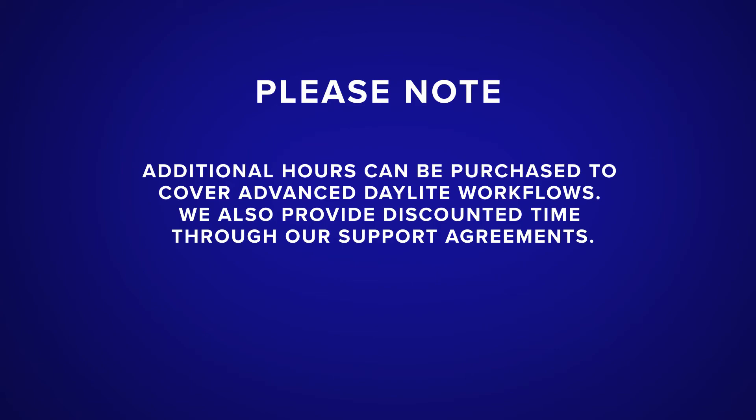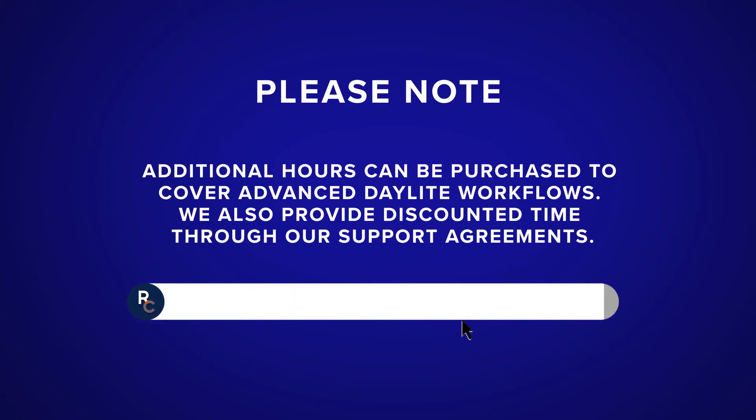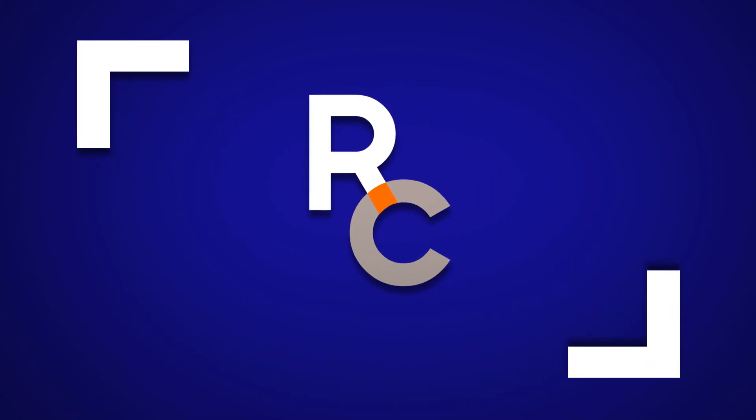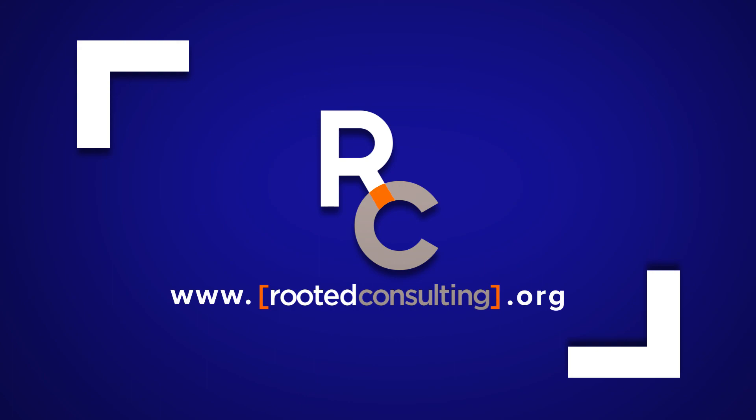Please note: additional hours can be purchased to cover advanced Daylight workflows. We also provide discounted time through our support agreements. To check them out, visit agreement.rootedconsulting.org. If you would like to learn more about our processes and team, visit our website at rootedconsulting.org.